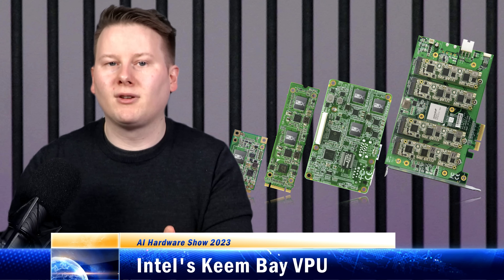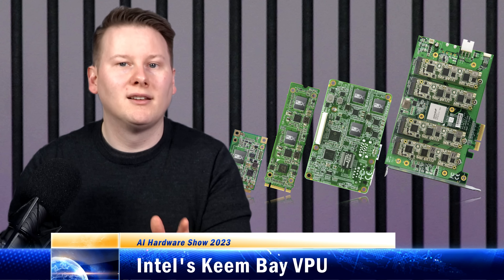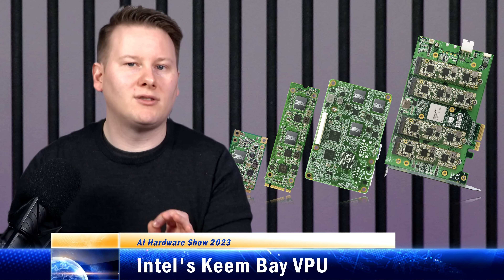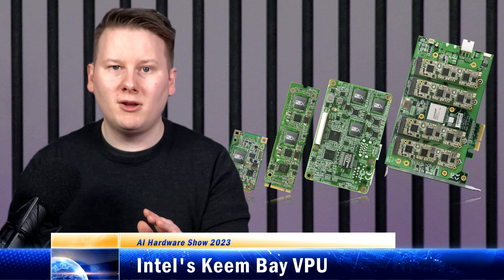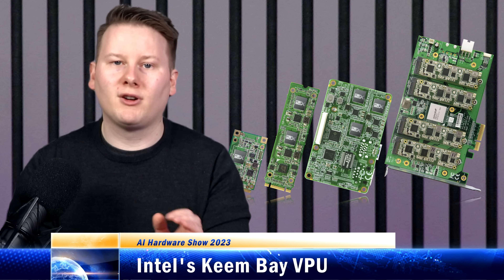The demo showcased was improving the game streamer experience of OBS. The video workflow was added in for image segmentation, background blur, and additional AI effects — the purpose being to offload the workload to the VPU while keeping the CPU and GPU for gaming quality and compression of that video stream.